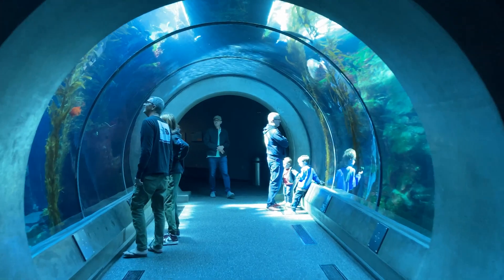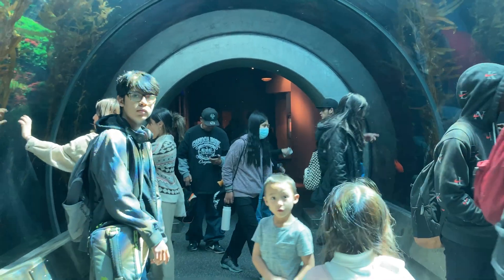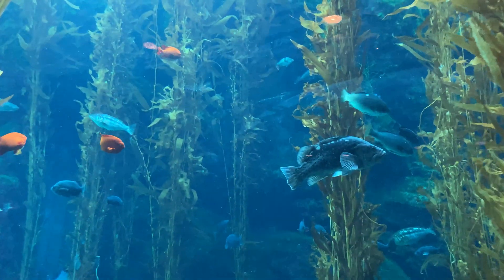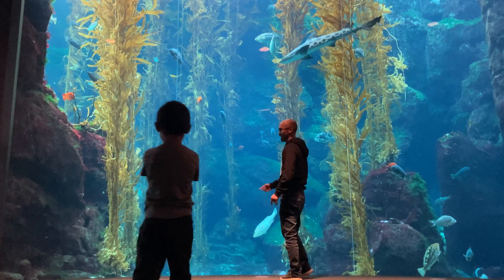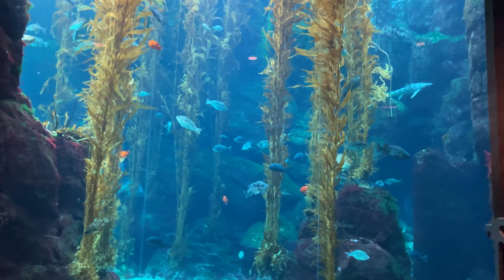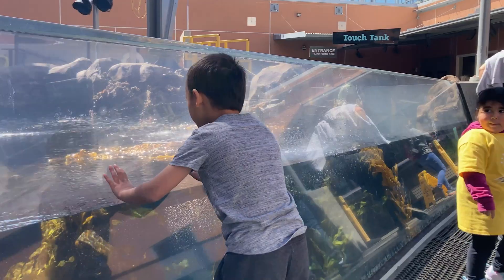The kelp forest zone, a two-story aquarium with a tunnel, was definitely a highlight of the museum. The rocky shore zone is directly above the kelp forest, where we could see the top of the aquarium.